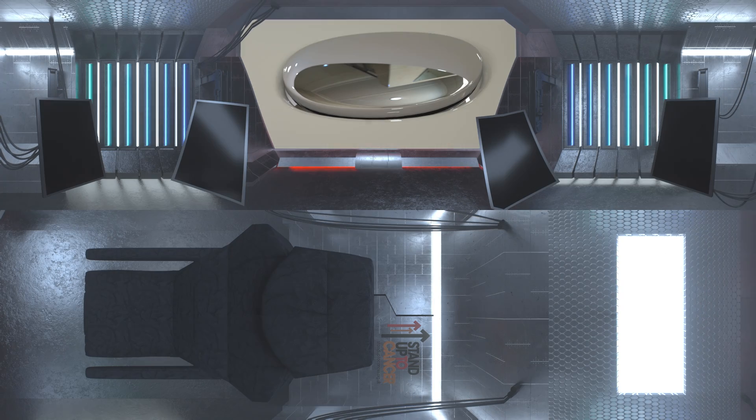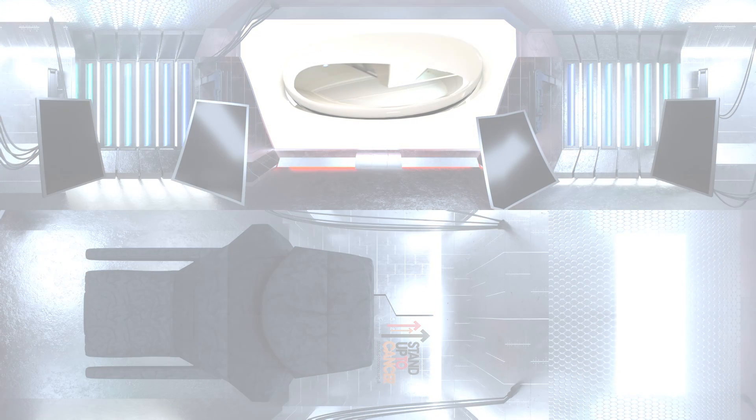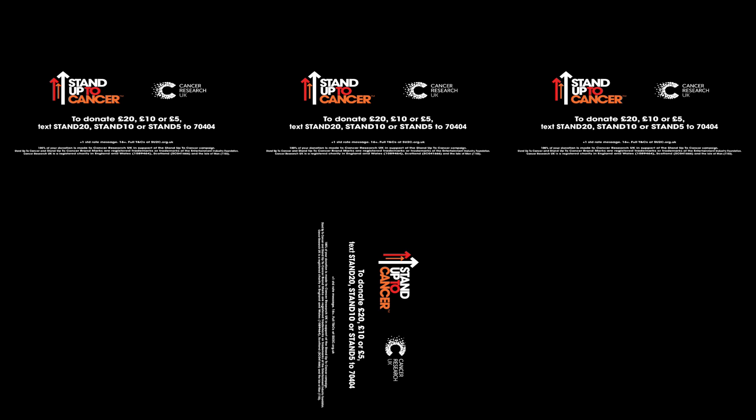Full size mode in 3, 2, 1. To give 20, 10 or 5 pounds, text STAND20, STAND10 or STAND5 to 70404. 100% of the money you give will fund vital cancer research.